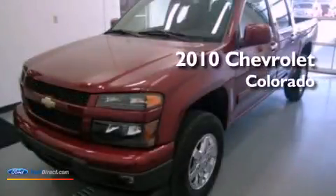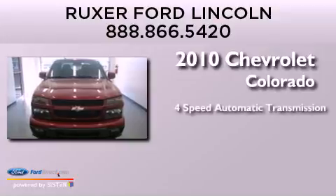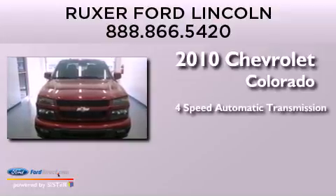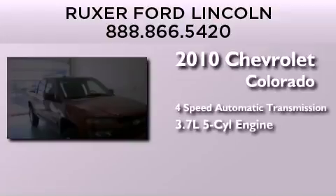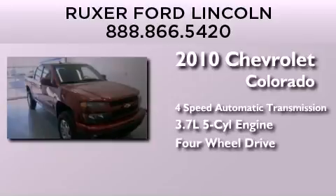This is a 2010 Chevrolet Colorado. This truck has a 4-speed automatic transmission, a 3.7-liter inline 5-cylinder engine, and the added safety and control of 4-wheel drive.